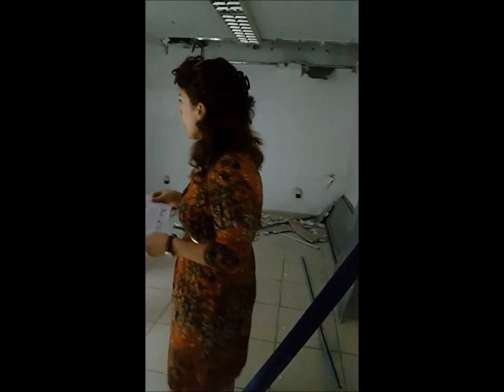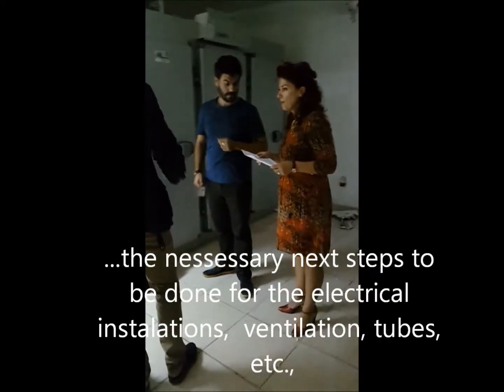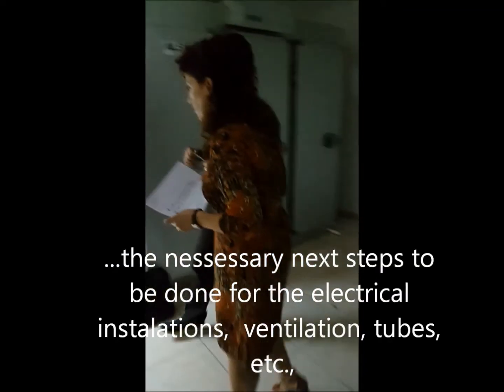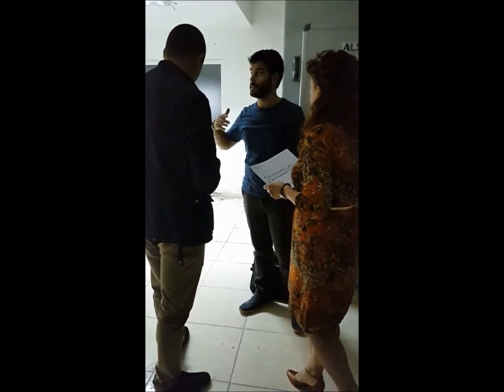The construction engineer and biomedical engineers are discussing the layout of the station on this project. This section is the main part of the station.